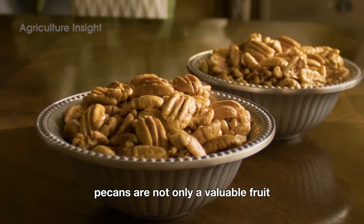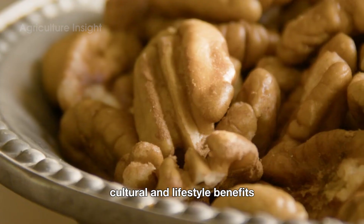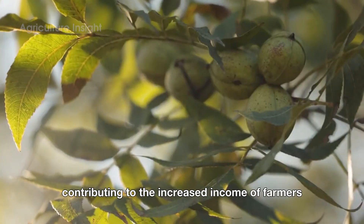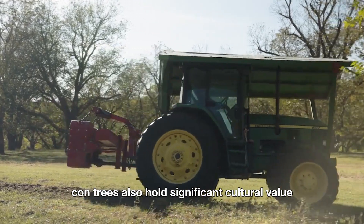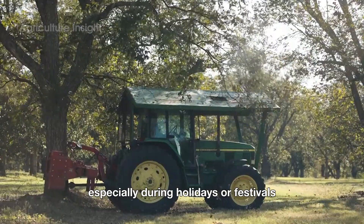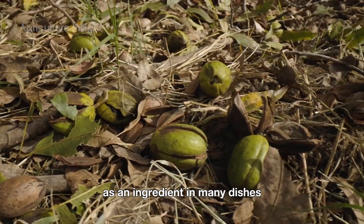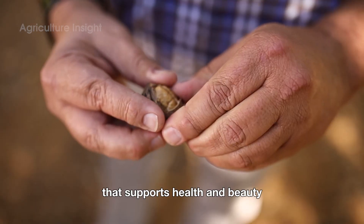Pecans are not only a valuable fruit in terms of nutrition, but also bring deep economic, cultural, and lifestyle benefits. Economically, pecans are a high-value agricultural product, widely consumed both internationally and domestically, contributing to the increased income of farmers. Pecan trees also hold significant cultural value, symbolizing sustainability and growth in many cultures, especially during holidays or festivals, where they are considered a gift that brings good luck and prosperity. Additionally, pecans contribute to daily life as an ingredient in many dishes, nutritious foods, and as a source of valuable vegetable oil that supports health and beauty.